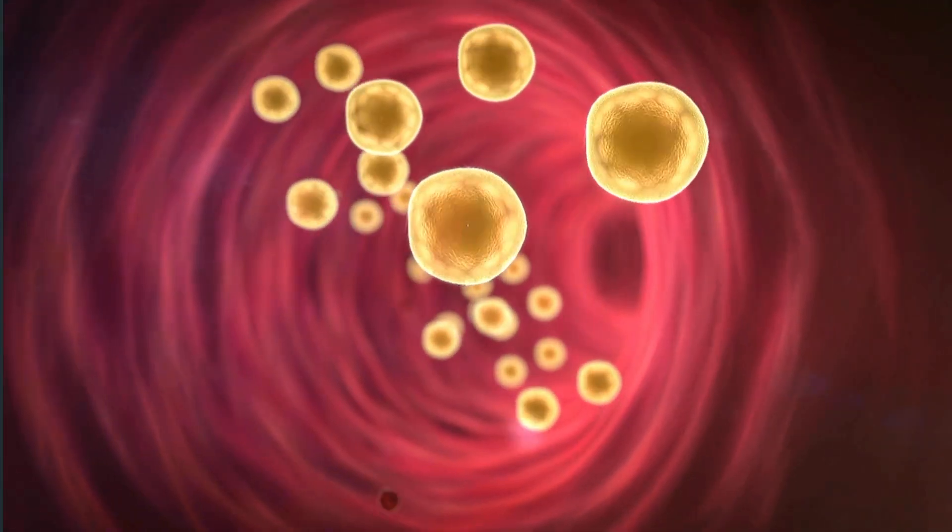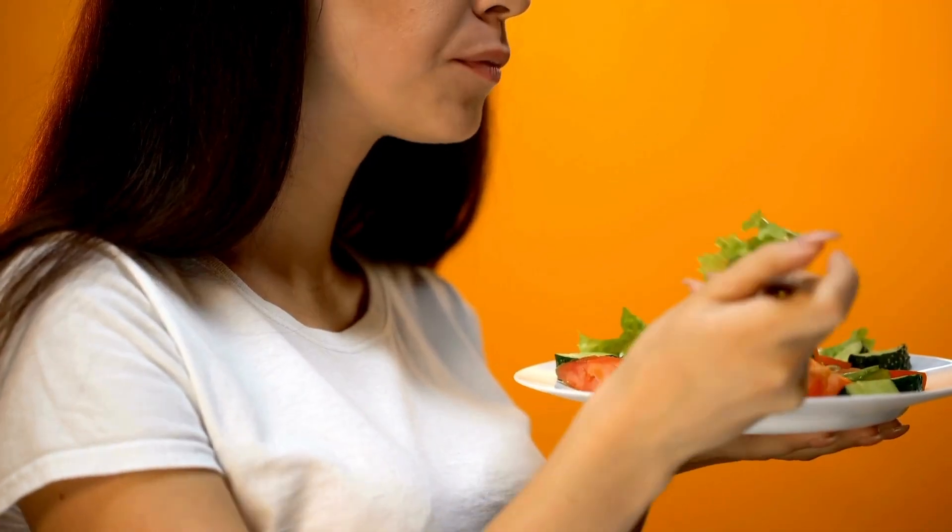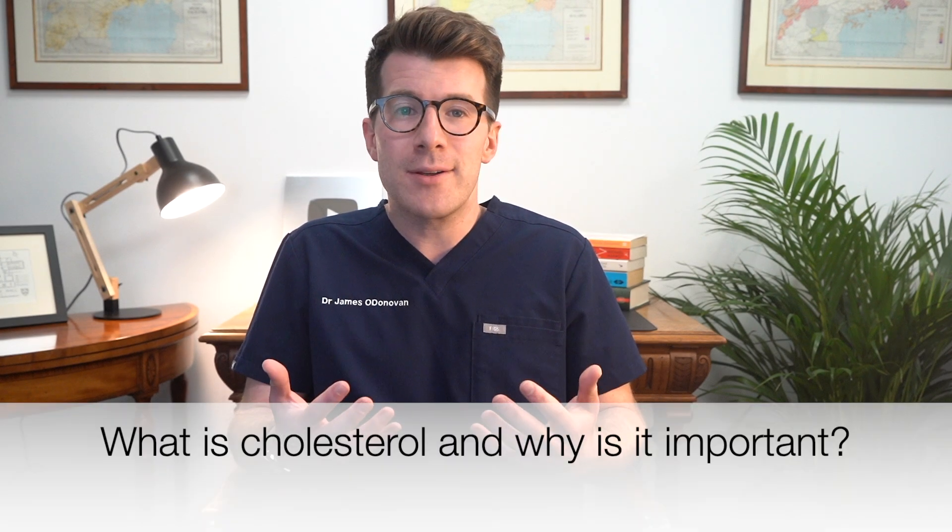How can high cholesterol show up in your skin? High cholesterol is a pretty common condition where too much cholesterol is circulating in your blood. But did you know there can be some early signs that can show up on your skin? In this video, I'm going to cover some of these common skin signs that could give you a clue that you've got too high cholesterol, when you need to go see your doctor, and how you can try to reduce your cholesterol at home. But first, what exactly is cholesterol and why should we care about it?